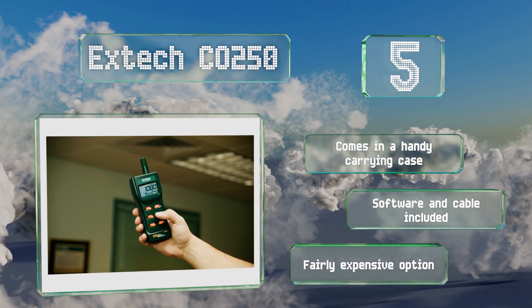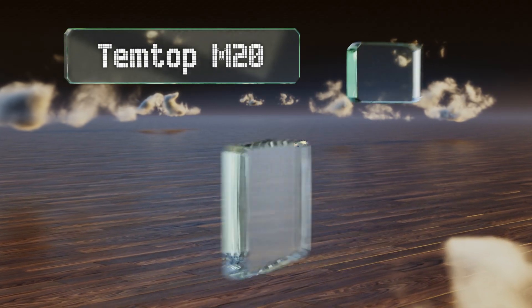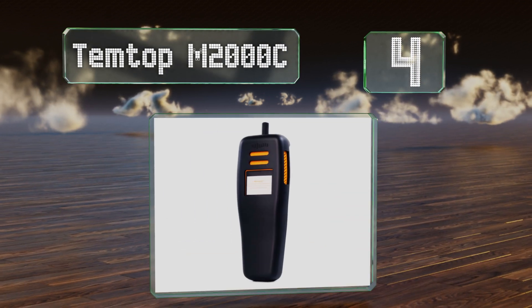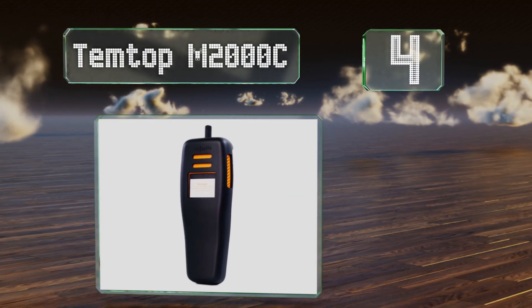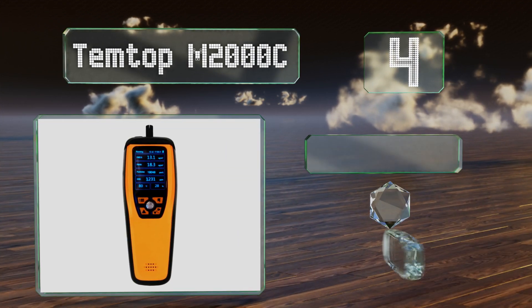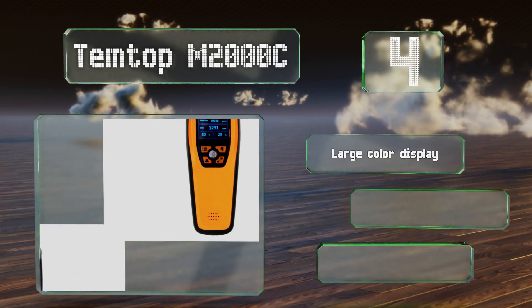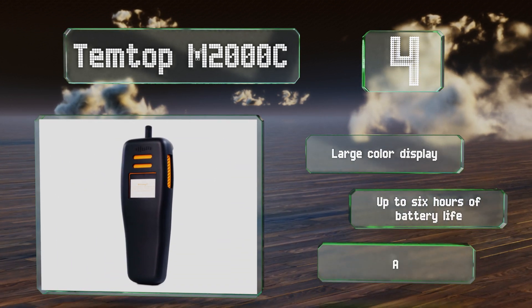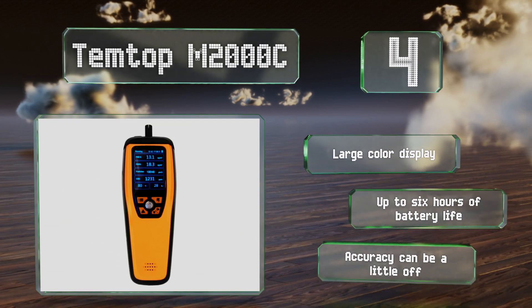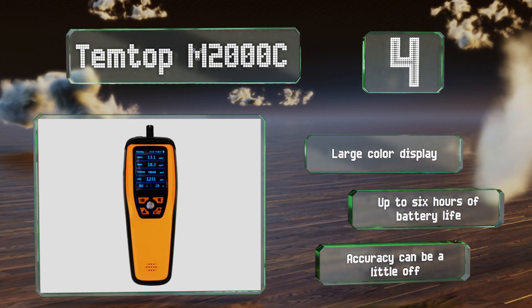At number four, the Temtop M2000C packs quite a bit of detection power into a small easy-to-carry package, as it's about the size and weight of a TV remote control. It's a smart choice for anyone who needs to lug their device around from location to location. It's equipped with a large color display and delivers up to six hours of battery life, however its accuracy can be a little off.